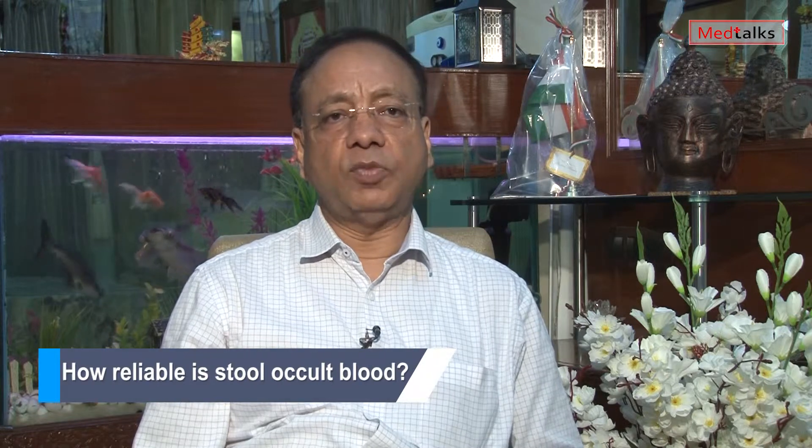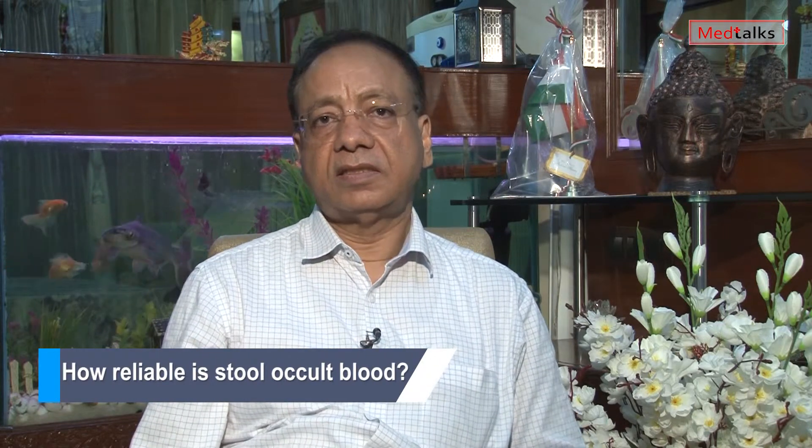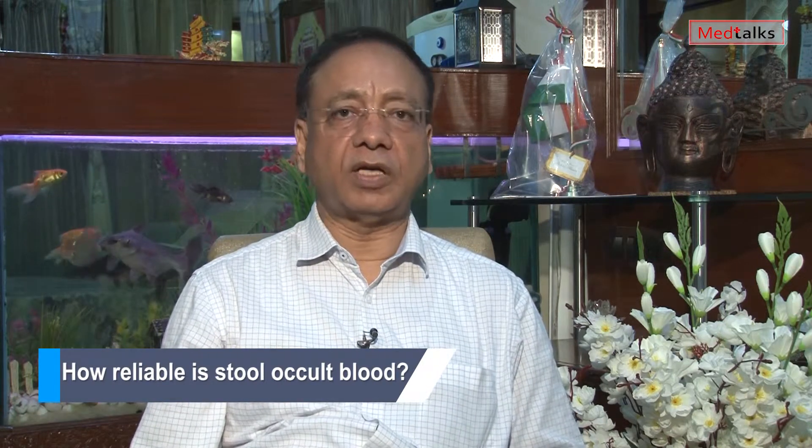My name is Dr. Sunil Dargarh. I have done my MD in pathology and microbiology, and services are being provided to the citizens of Delhi and NCR. In a stool sample, occult blood is the second most frequently asked test.